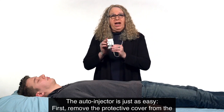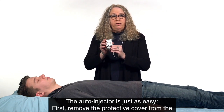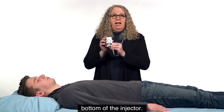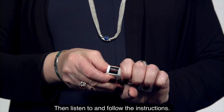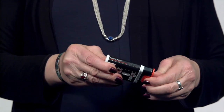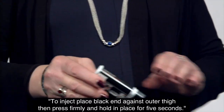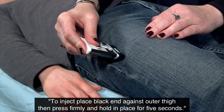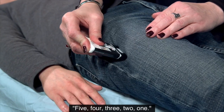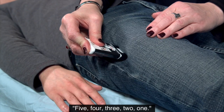The auto-injector is just as easy. First, remove the protective cover from the bottom of the injector. Then, listen to and follow the instructions. To inject, place the black end against the outer thigh. Then press firmly and hold in place for five seconds — five, four, three, two, one. Injection complete.